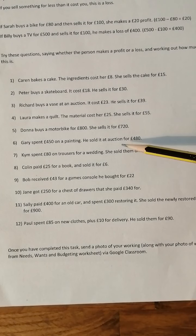Number six: Gary spends £450 on a painting. He sold it for £480, so he's made a profit. £480 take away £450 is £30, so he's made a £30 profit on the painting.